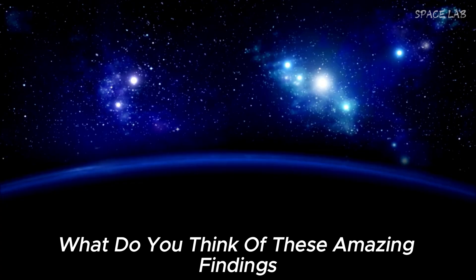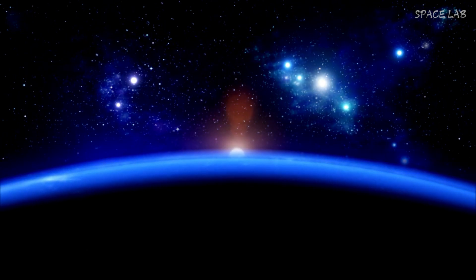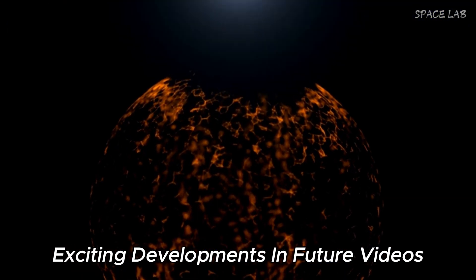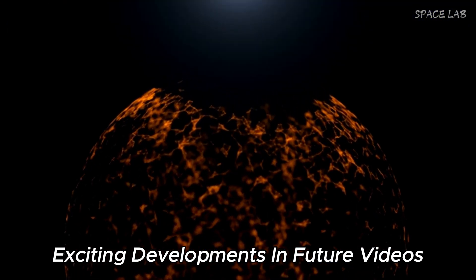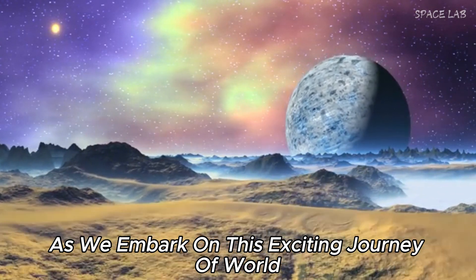What do you think of these amazing findings? Are they challenging what you thought you knew about the universe? Leave your thoughts in the comments and we will continue to explore these exciting developments in future videos. Stay tuned for more as we embark on this exciting journey of exploration.